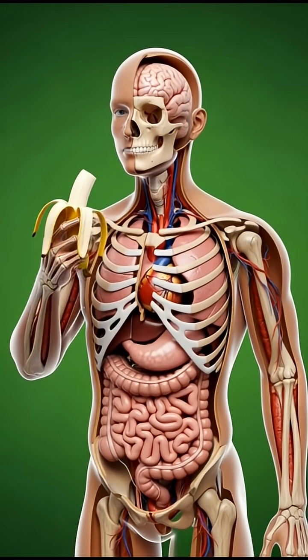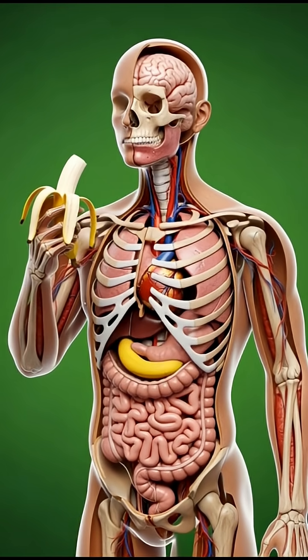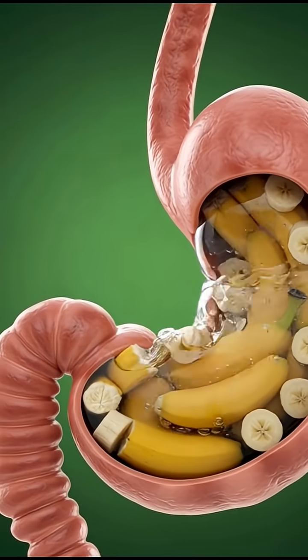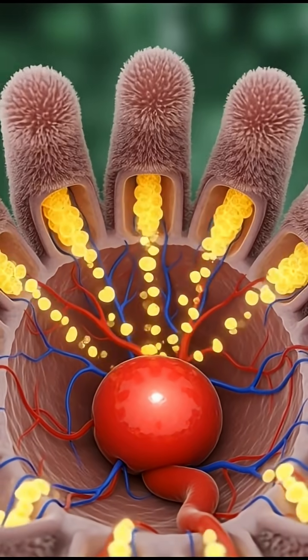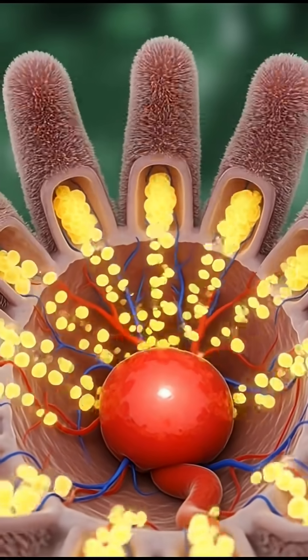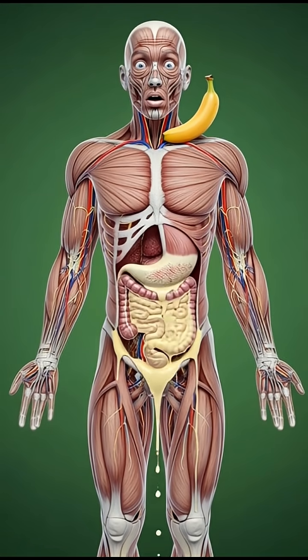Inside the human body, every bite of food begins a powerful biological journey, and today we follow what happens when a person eats a simple banana. The video opens with a surreal anatomical view, the human organs fully exposed in realistic detail, glowing gently against a bright green background. As the person lifts the banana toward their mouth, we see how even a single bite can trigger major changes inside the body.